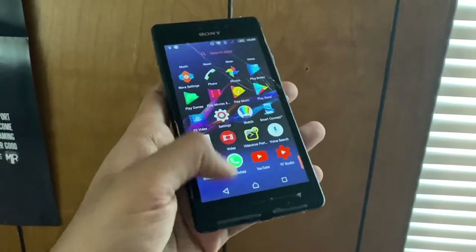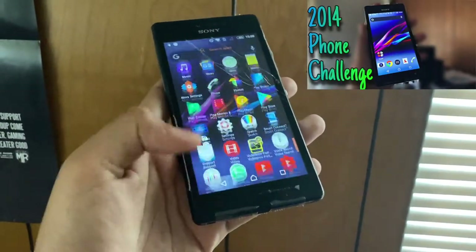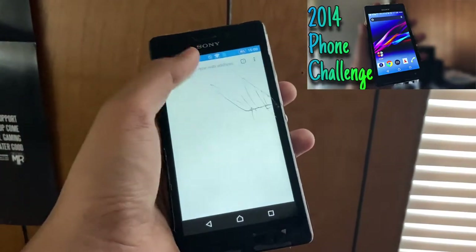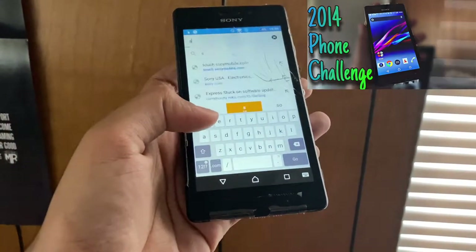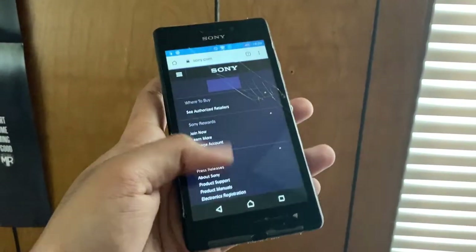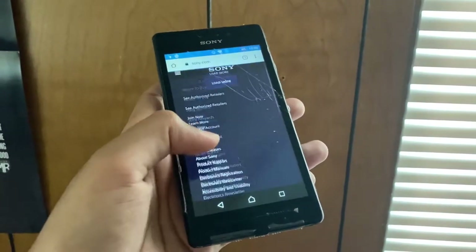Hey and welcome back to another video. So in my last old phone challenge video, I tried out a phone from 2014 for 2 days, which was quite an interesting and fun experience. So this time around, I decided to go a bit further back and use an unusual phone from 10 years ago.